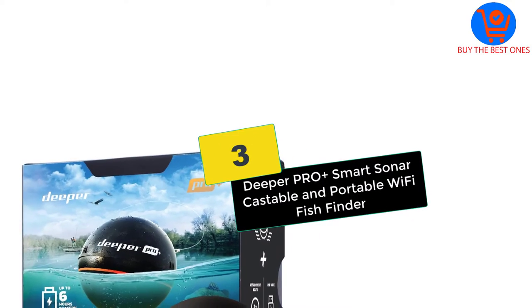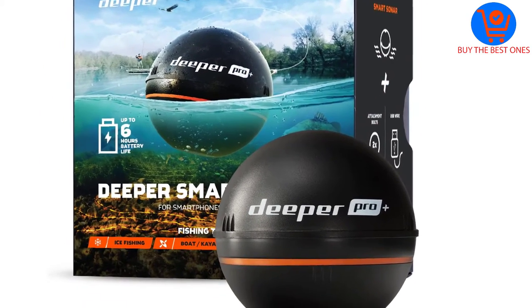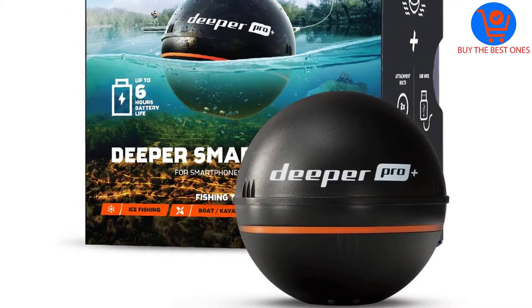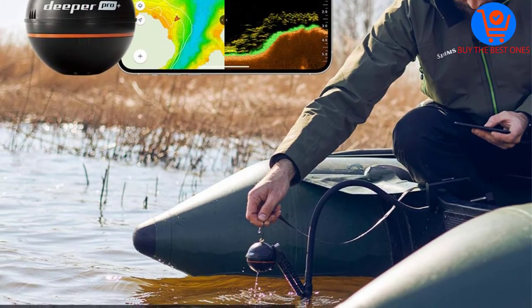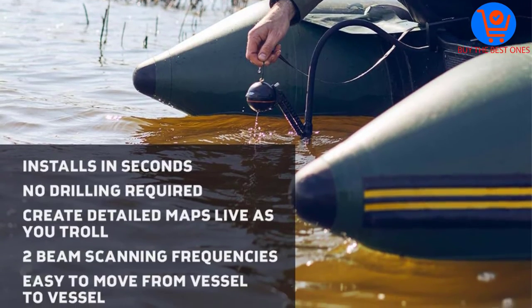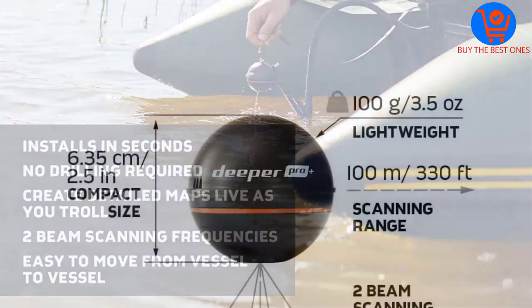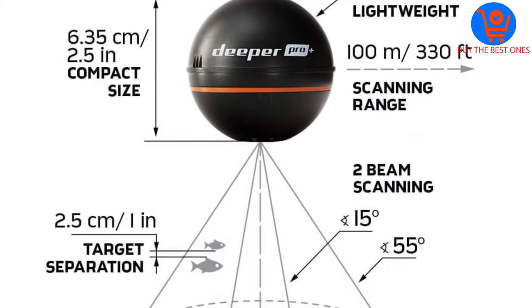At number 3, we have the Deeper Pro Plus Smart Sonar Castable and Portable Wi-Fi Fish Finder. This is a portable and wireless fish finder that connects to a Wi-Fi app on your phone. It is a perfect choice for avid anglers that enjoy shore fishing. The finder will enable you to find hot spots and fish fast. It is a clear fish finder that lets you see the fish location, size, and depth.